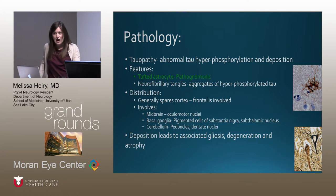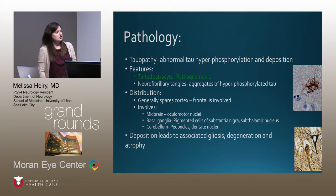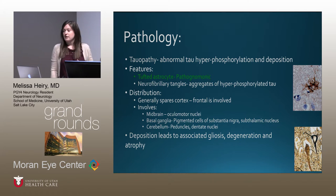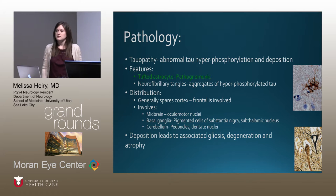The pathology is a tauopathy — abnormal tau hyperphosphorylation leads to deposition. The pathognomonic feature is the tufted astrocyte. Neurofibrillary tangles are aggregates of hyperphosphorylated tau. Distribution generally spares the cortex except the frontal lobe, and involves the midbrain including ocular motor nuclei, basal ganglia including the pigmented cells also affected in idiopathic Parkinson's, the subthalamic nucleus, and the cerebellum including peduncles and dentate nuclei. This deposition leads to gliosis, degeneration, and atrophy — producing the hallmark features of PSP.